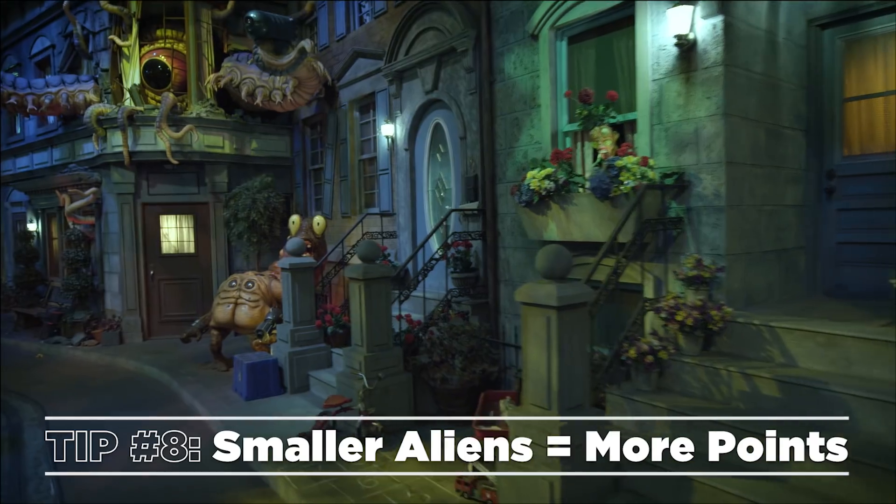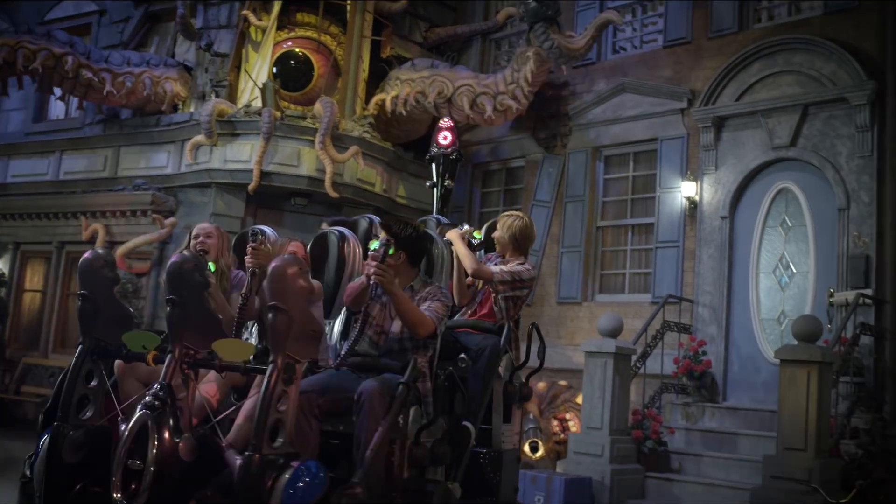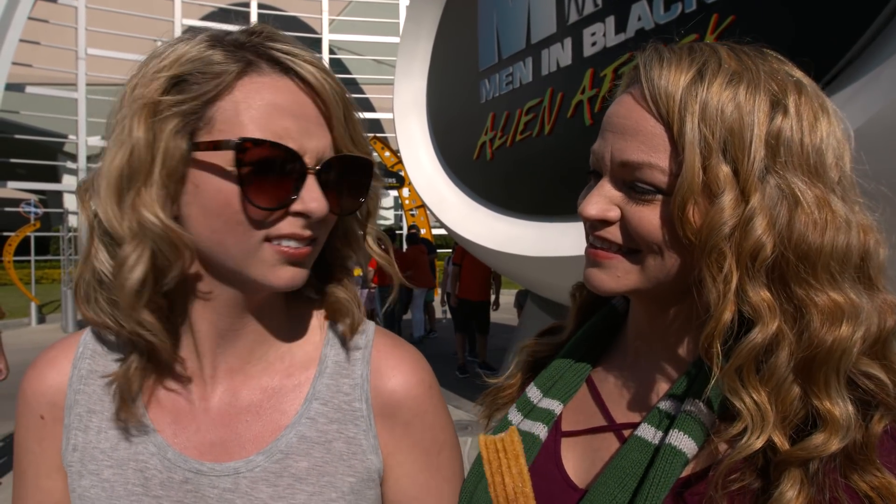I have some tips I want to keep secret from my sister. When you're on Men in Black Alien Attack, you want to shoot the aliens in the trees, in the windows, the parking meters, and the subatomic thermal disruptor — it's on your car behind you. What are you guys talking about? You're talking about the subatomic thermal disruptor?